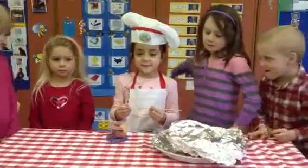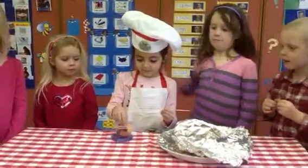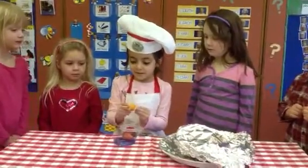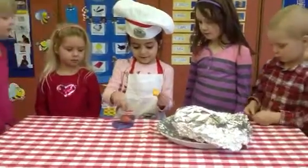Hey, my name is Marisa. Today I'm making fruit kebabs. This is a fruit of cantaloupe. And where are you putting the fruit? On a stick. On a stick, wow.